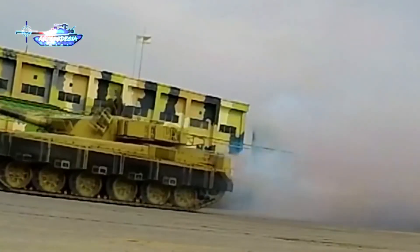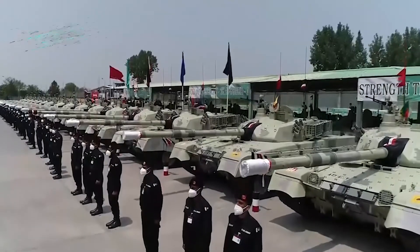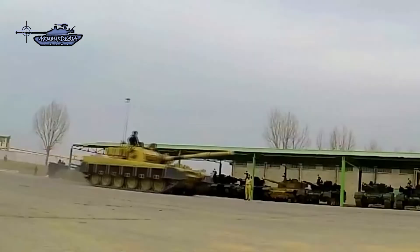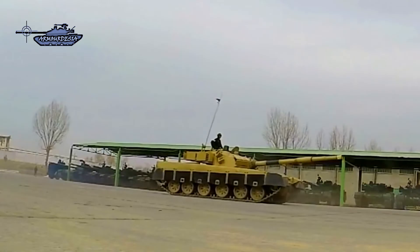In conclusion, the Al Khalid 1 may not be as advanced as modern main battle tanks of Russia and NATO, but in the region it is quite effective and powerful. Its fire control system, ability to fire depleted uranium rounds, and strong mobility make it one of the most lethal tanks in Asia.